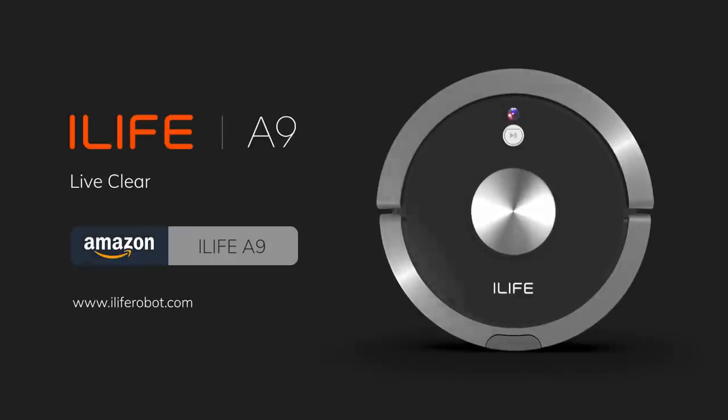Now on amazon.com. Live clean, live unclogged.